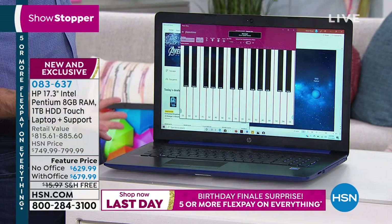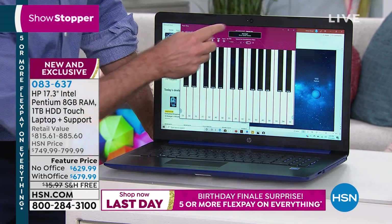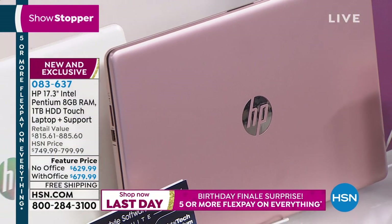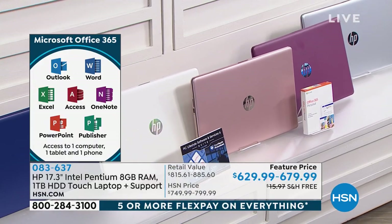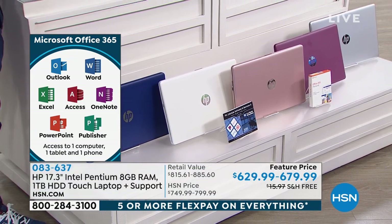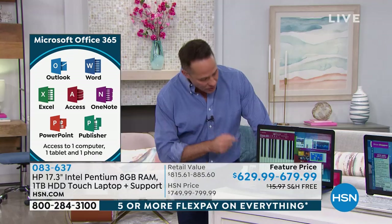You buy Office in retail stores — it's a lot more. It's the number one software program in America. When you pick up the computer with Office, you get all seven Microsoft Office programs for a full year: Word, Outlook, Excel, Access, OneNote, PowerPoint, and Publisher. You get all of those for a full year, pre-installed on your computer, ready to go when you get home.